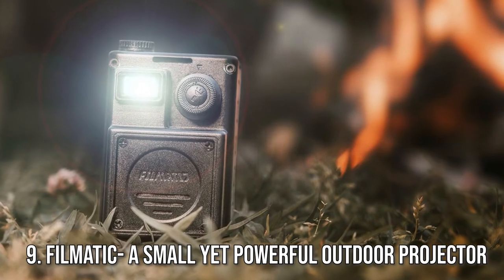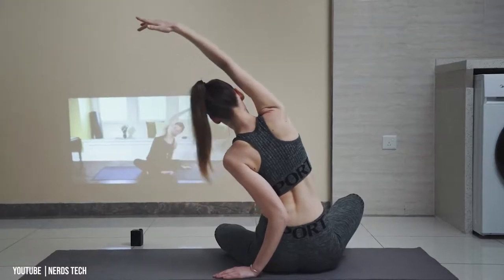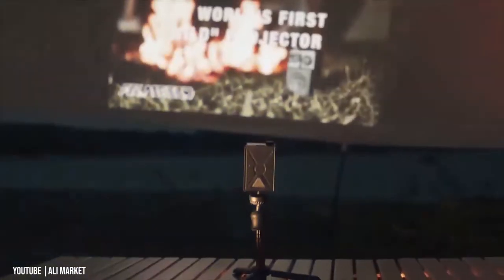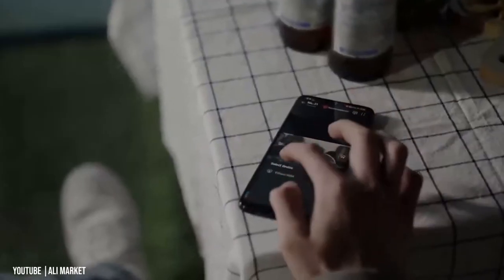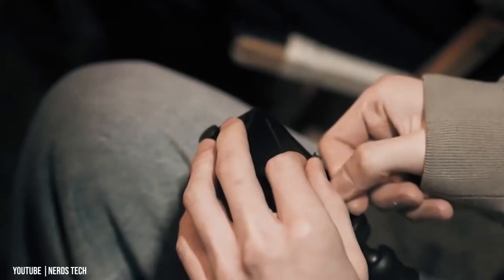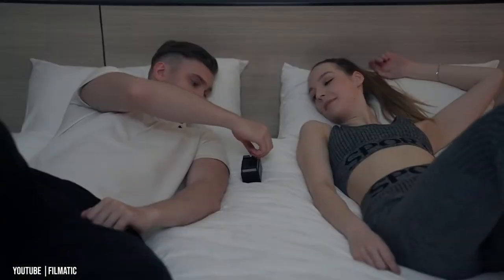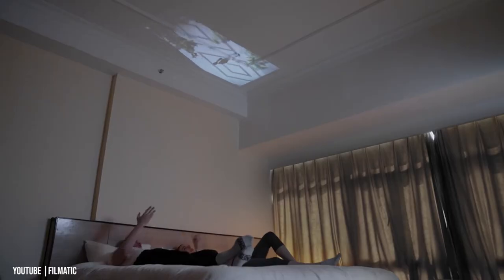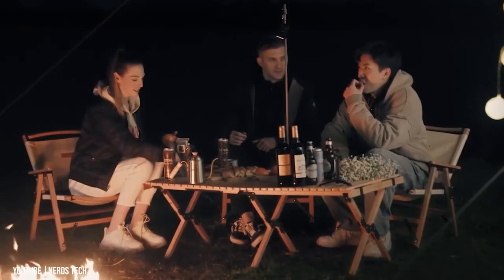Number 9: Filmatic — a small yet powerful outdoor projector. Filmatic is a small, truly portable outdoor projector that is not only waterproof and drop-resistant, but also equipped with wireless connectivity, allowing you to enjoy movies and video wherever you may be. Launched via Kickstarter, the project has already blasted past its required pledge goal, thanks to over 150 backers with still 37 days remaining. The Filmatic has the look of an old box camera or handlamp used by World War II air raid wardens, with a design inspired by armored vehicles.